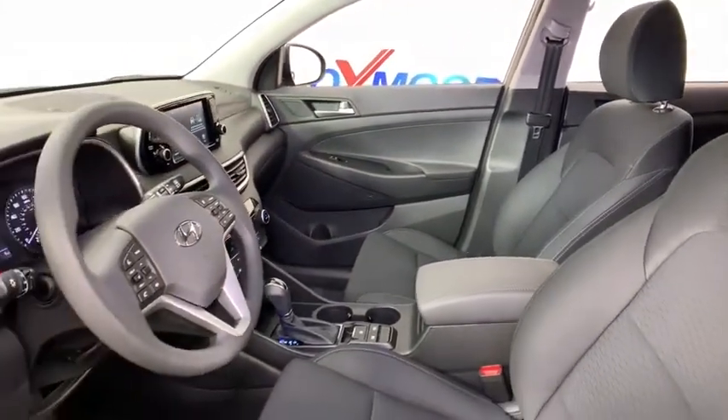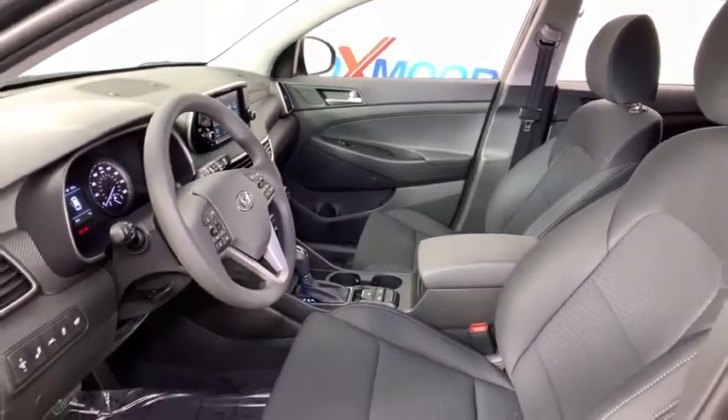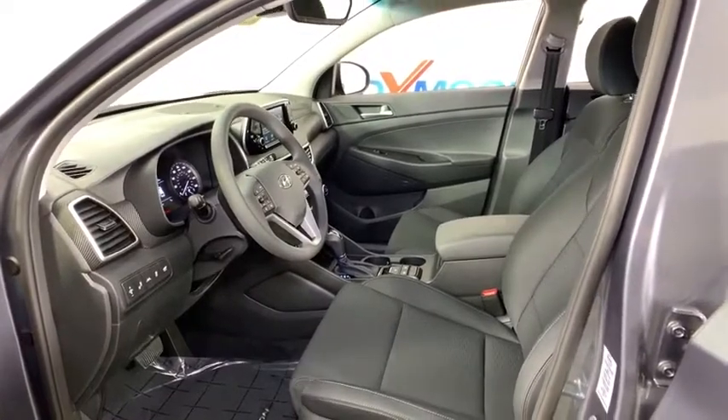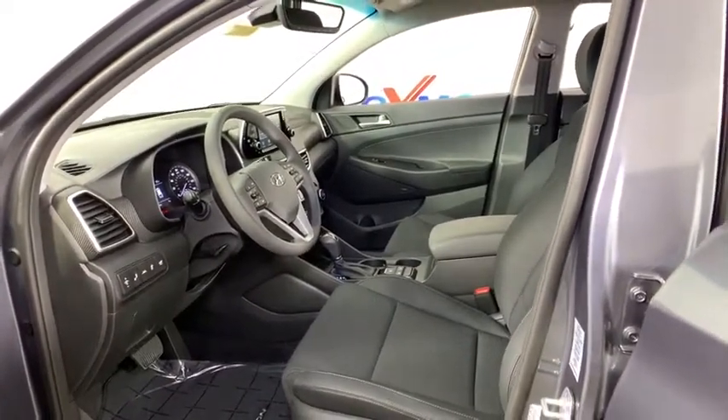Traction control, power liftgate, dual airbags, alloy wheels, power steering, four-wheel disc brakes, eight speakers, heated front seats, fog lights, electronic stability control.